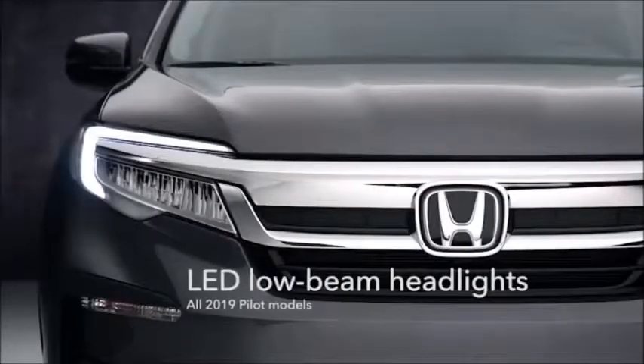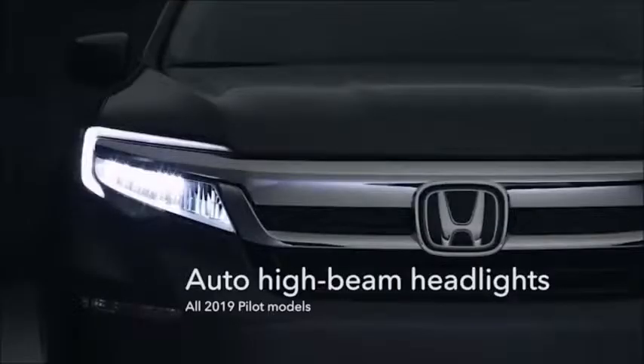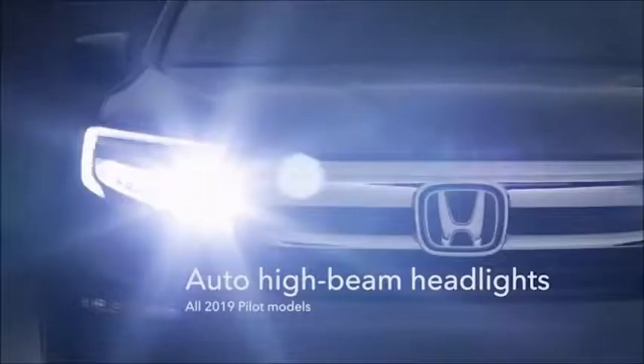Now every Pilot comes with LED low beam headlights. And talk about bright — they automatically know when to switch between low and high beam.